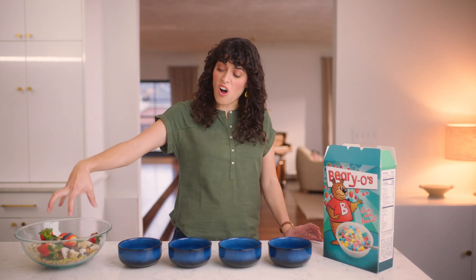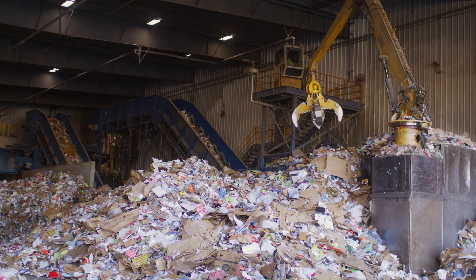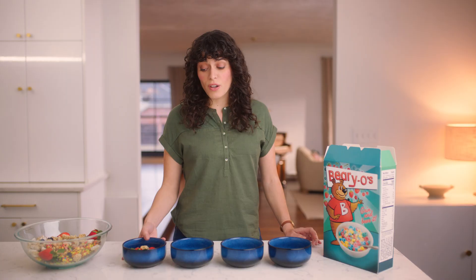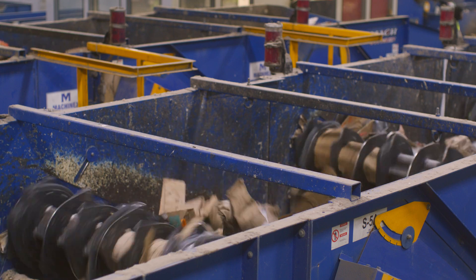First, this giant claw scoops up handfuls of the material and puts it on a conveyor belt — that's how it gets into the plant. Then it hits the pre-sort station, where the Rumpke team removes any dangerous or non-recyclable materials that don't belong. Next, it goes into the cardboard screener. The big rotating discs carry the cardboard over while the containers fall through to the bottom.